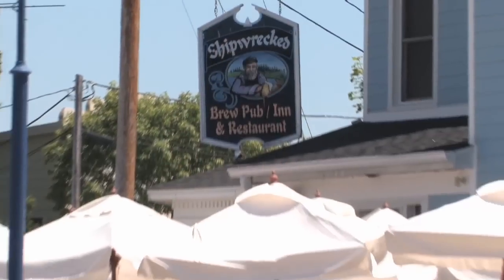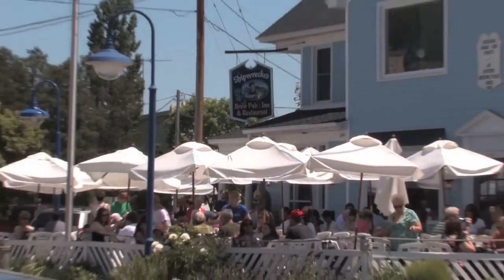Well hello from Shipwrecked Brew Pub, Door County's only microbrewery. Today we're going to get a tour of this popular stop located in the heart of Egg Harbor. And as your dedicated host, I just may have to try a sample or three.